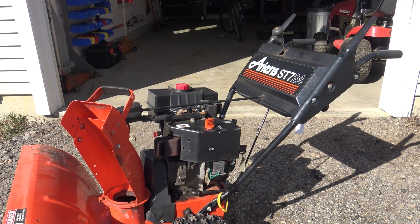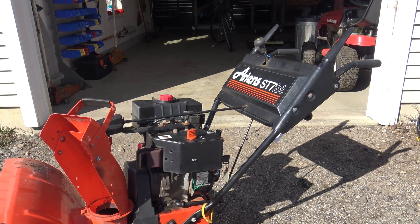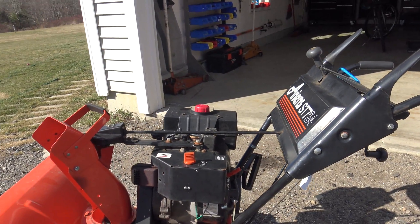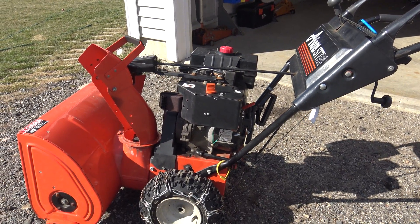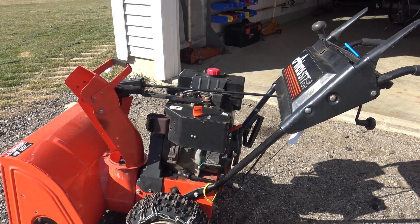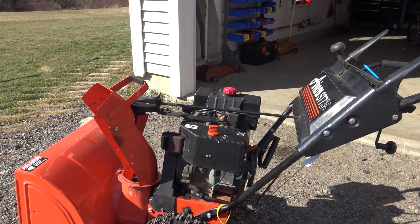Hello everyone. This is my Ariens ST724 snowblower. It has the Tecumseh SK70 motor, 7 horsepower. I've been having a problem with it shutting down when it's hot. There are a number of things that can cause this and I'll go over a few of them with you.